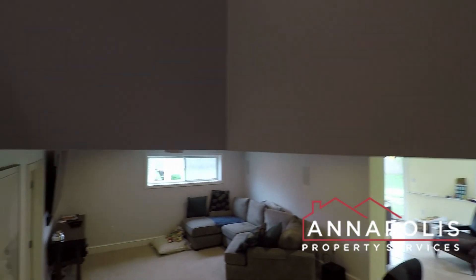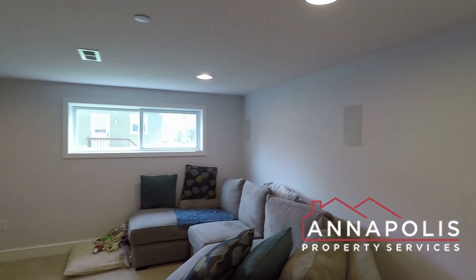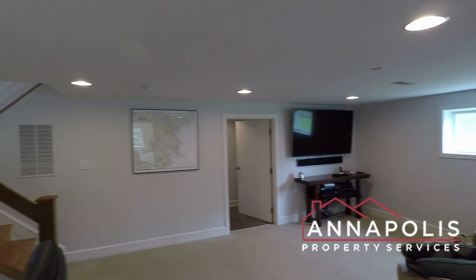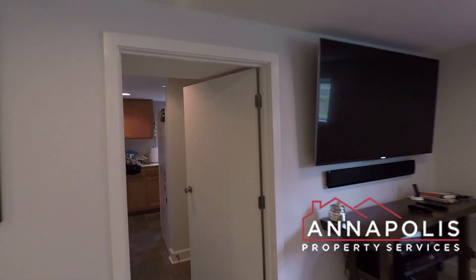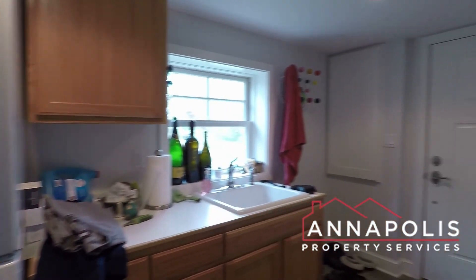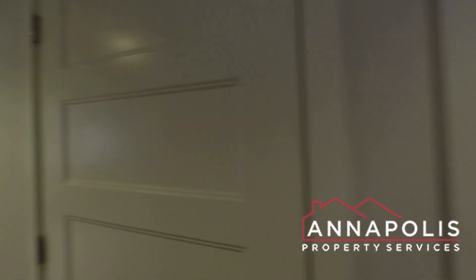Back to the living room and kitchen, we're going to drop down into the lower area. We've got a huge family room and den with recessed ceiling lights, a den area, and a sunroom with direct access to the backyard. There's also a third full bath, utility room with washer and dryer, and a side entrance.